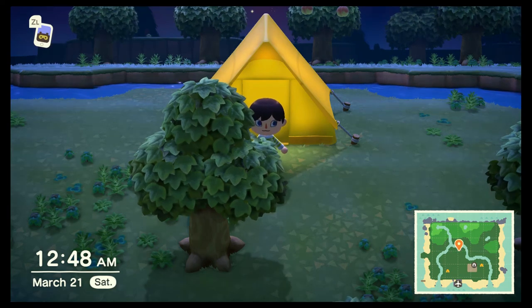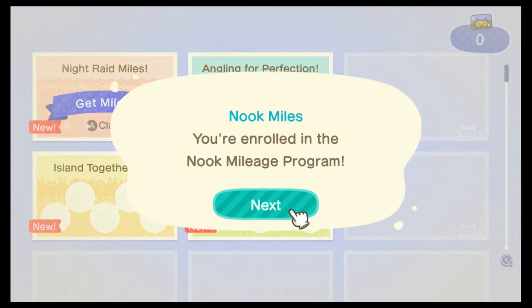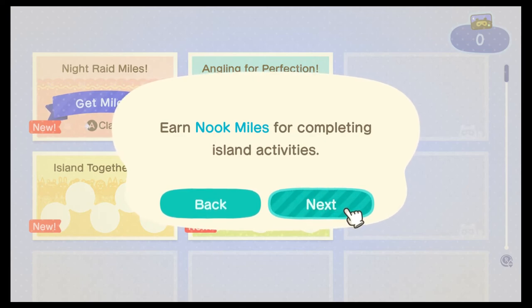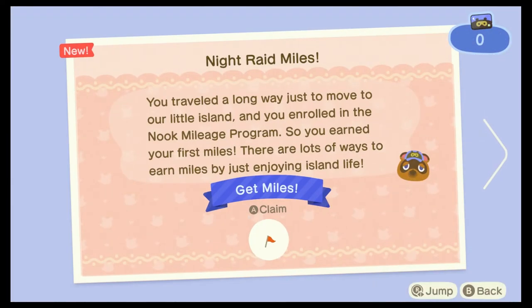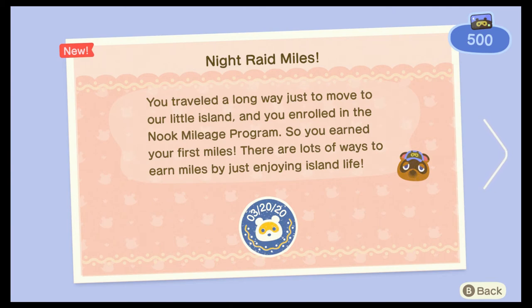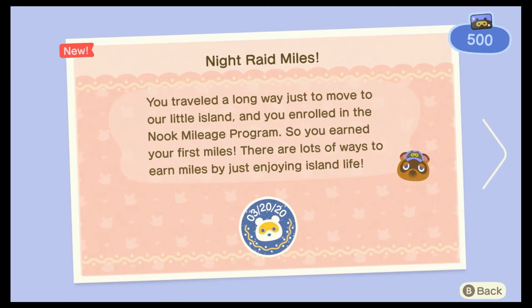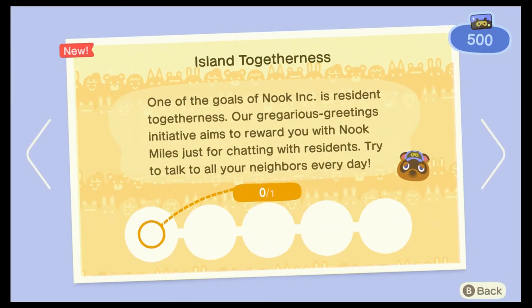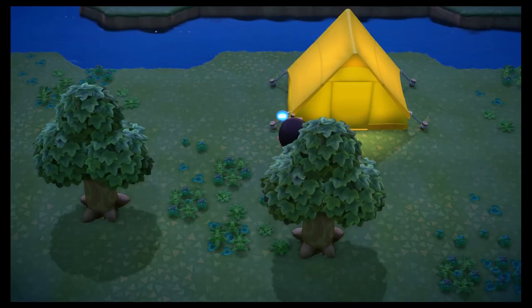All right, so when I last saved I was getting that phone notification thing. You're enrolled in the Nook Mileage Program — earn Nook Miles for completing activities, perks, and goods. You traveled a long way, just moved to our little island, and you're enrolled in the mileage program, so you earned your first miles. There are lots of ways to earn miles, but just enjoying island life — like chatting with residents, catching a bug, or fishing — is essential.